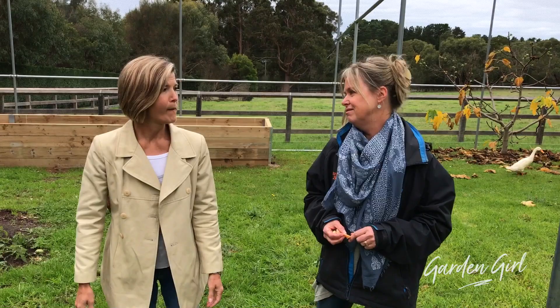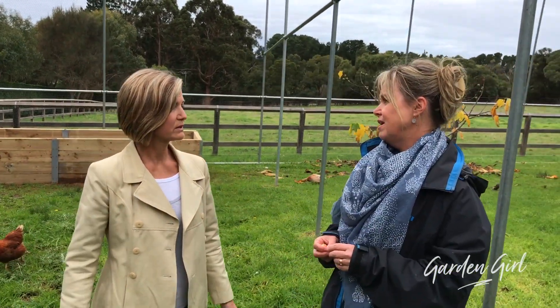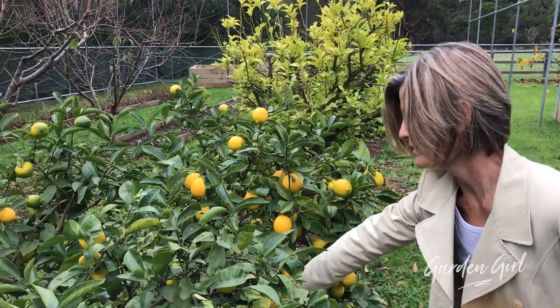Well, this used to be a cherry farm. This grew cherries - you had a whole lot of cherry trees? Yeah, this was like a cherry farm before we bought it. That's why it's called Cherry Tree Farm. Cherry Tree Farm, what a cute name. The soil's really good.